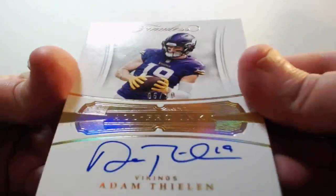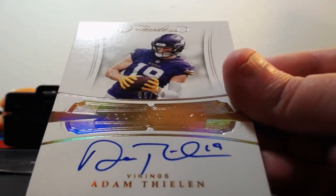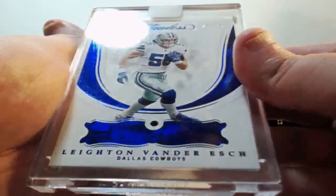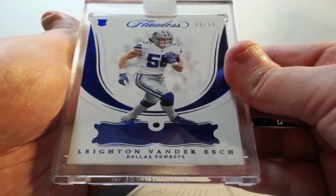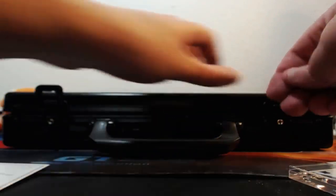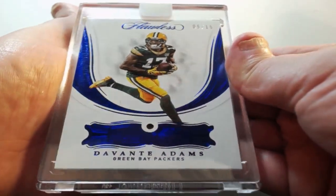Two of two for the Ravens, Justin Tucker. Out of ten for the Vikings, Adam Thielen, five of ten. For the Cowboys, five of fifteen — the sapphire Leighton Vander Esch. For the Packers, five of fifteen, Davante Adams — that's the sapphire as well.